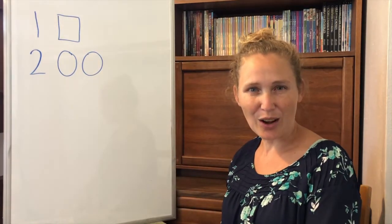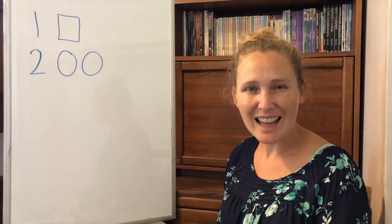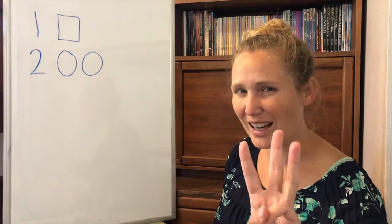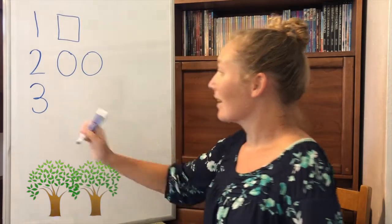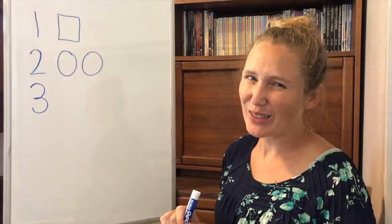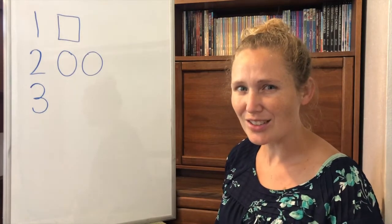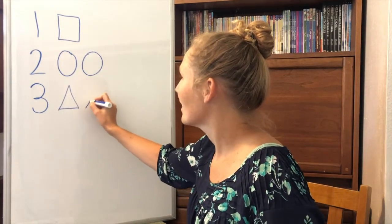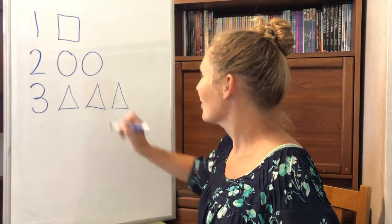Are you following along with me? I hope so. What's the next number? Number three. Around the tree. Around the tree. That's the way you make a three. Can you make three triangles? One, two, three.